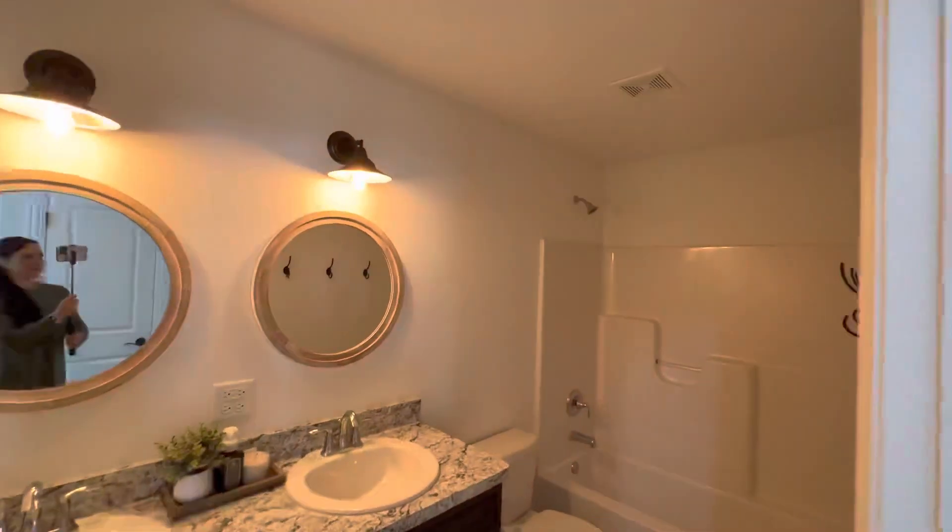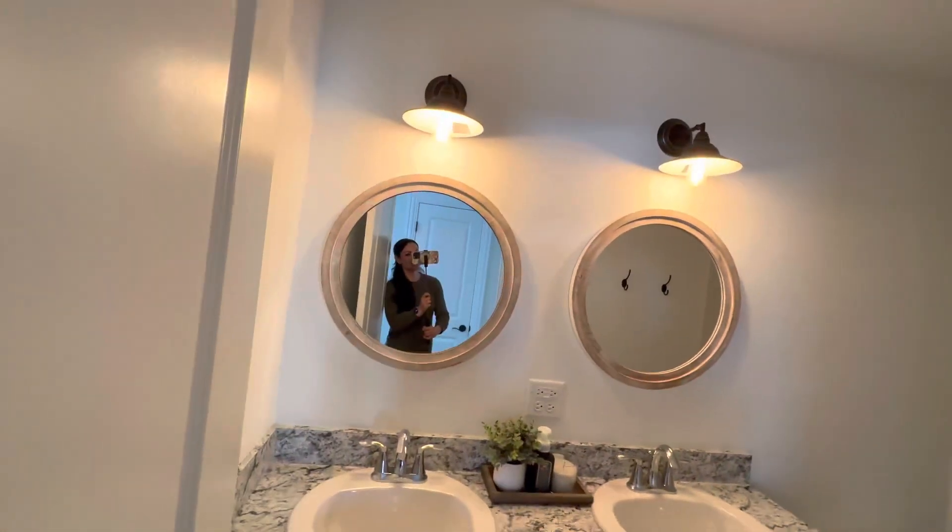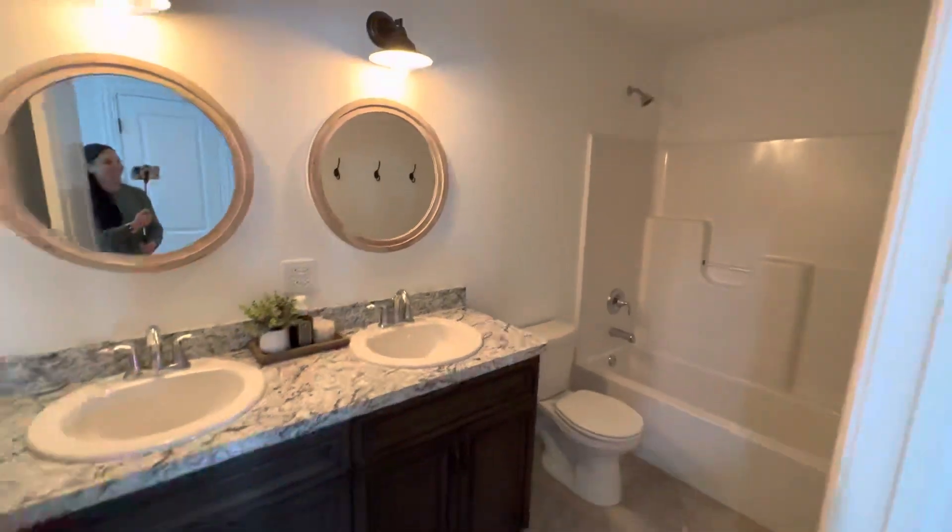Oh, that was me. There I am. I have a selfie stick. This is why I do not do my own videos.